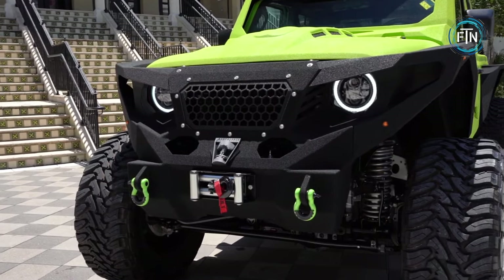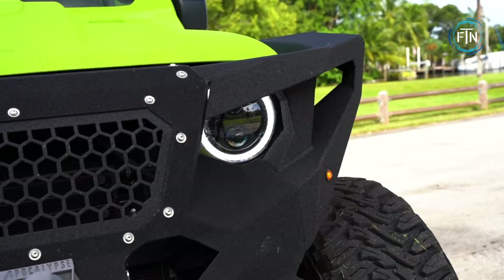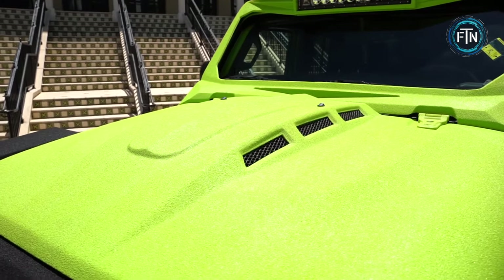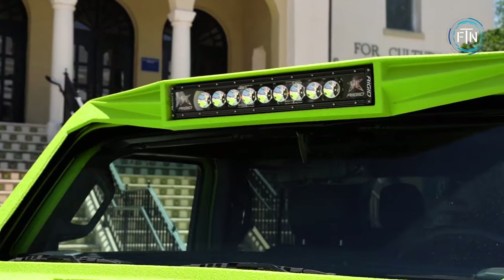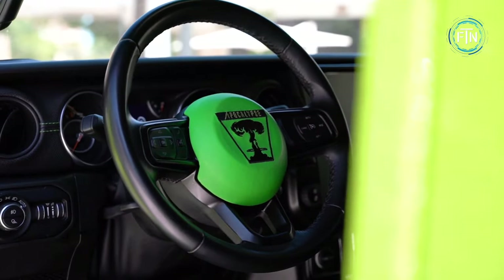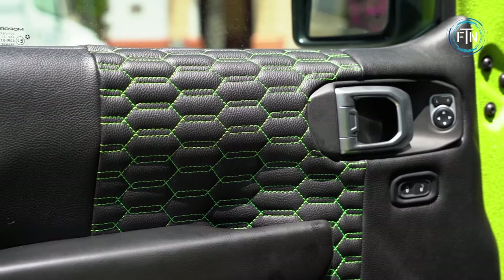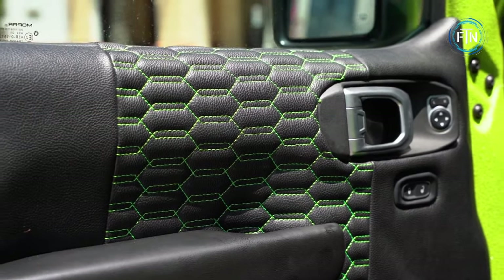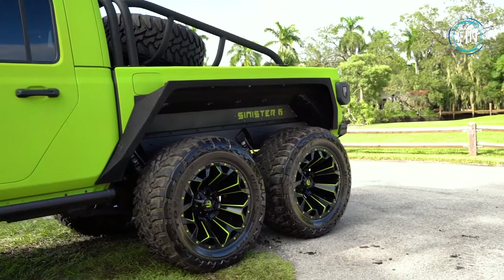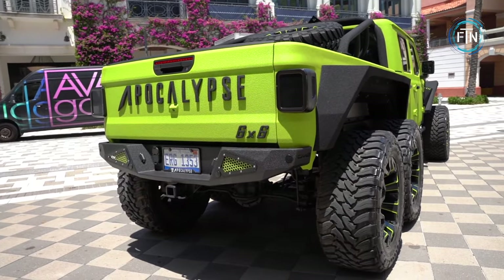High-output LED headlights complete with a color-changing halo ring illuminate the darkest trails. Powered by a proprietary drivetrain, this marvel seamlessly distributes power to all six wheels, allowing you to switch from four-wheel to six-wheel drive effortlessly. The Sinister Six is a monster titan that blurs the line between rugged and refined, inviting you to embark on journeys that defy convention and embrace the extraordinary.